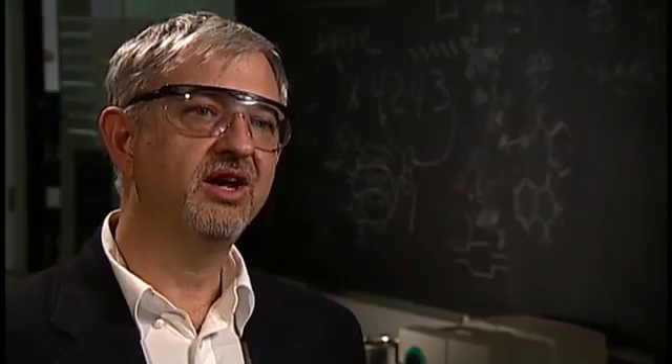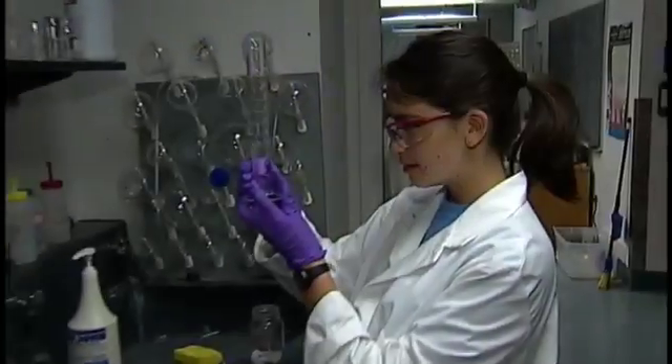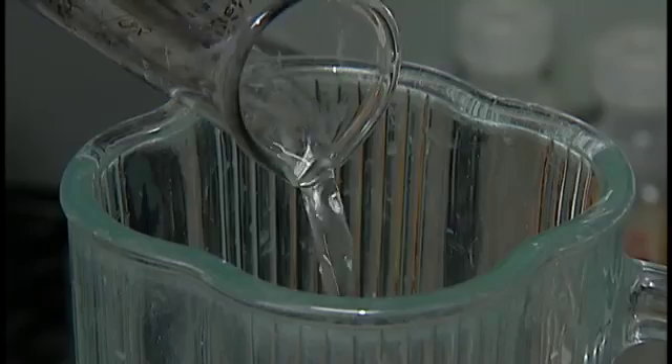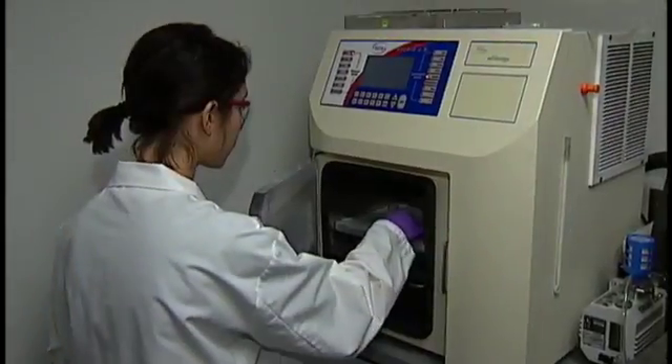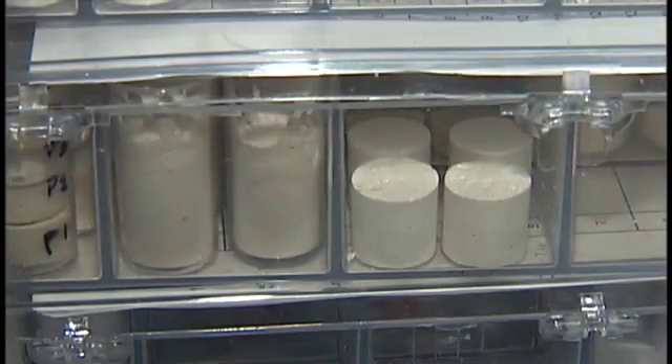We start with a clay like you dig out of your backyard. We combine it with water and polymers, throw it in the blender. Mix it up for a couple of minutes and throw it in the freeze dryer. The next day, the mud-like mix is transformed into a high-tech material.